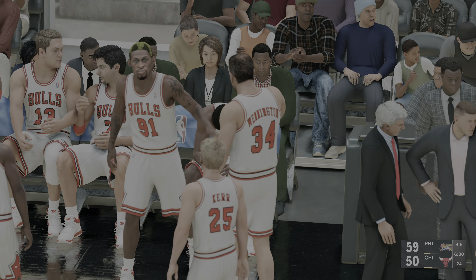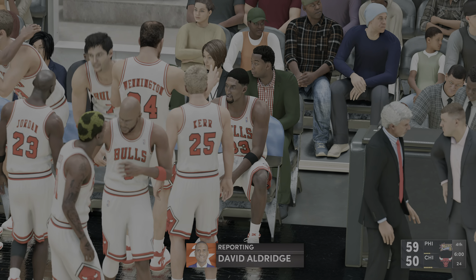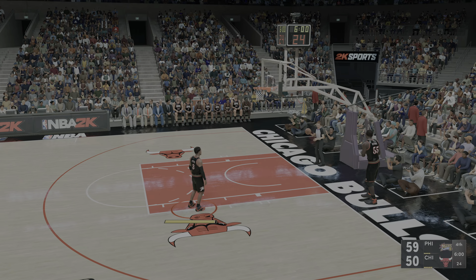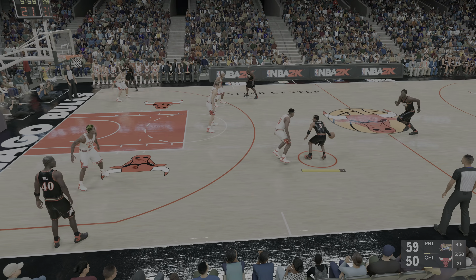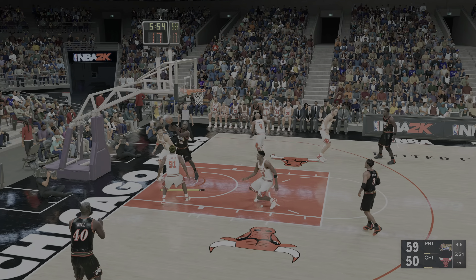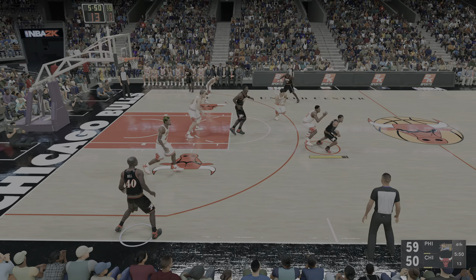Let's check in with David Aldridge reporting from the sidelines. During the last timeout, I heard the 76ers coach talk to his team: 'I want us to play as though we're behind. We're good when we play with urgency. We're bad when we become complacent — don't become complacent, let's go.' Now let's reset our lineups courtesy of Gatorade — all fueled up and ready to go for this fourth quarter.